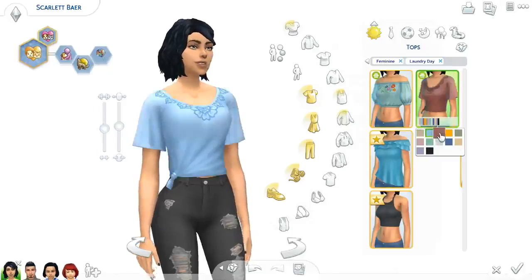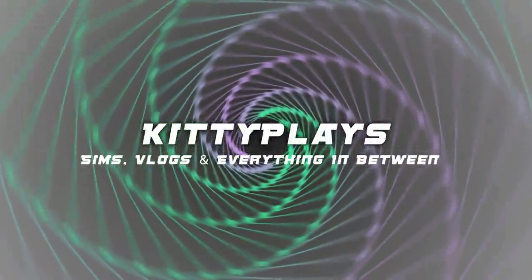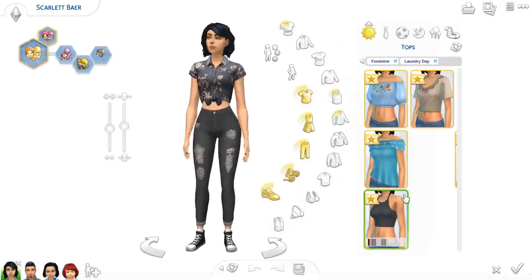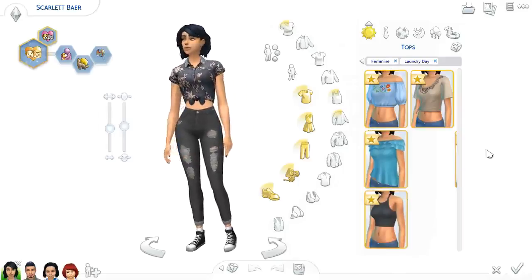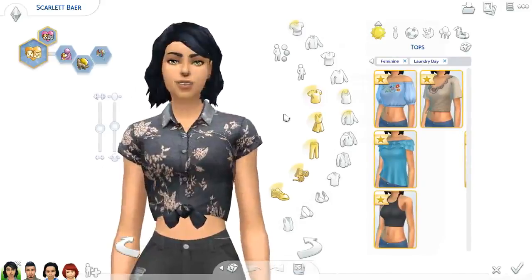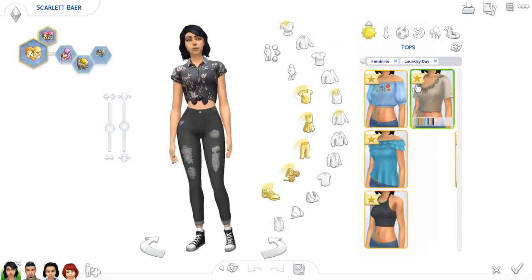Hey guys, this is Kitty here, and today we are looking at my first impressions, first look at the Sims 4 Laundry Day stuff that came out yesterday, and I'm hyped. So we are having our gorgeous Scarlet Bear from our 100 Strays challenge do this for us, and we're gonna start with her.